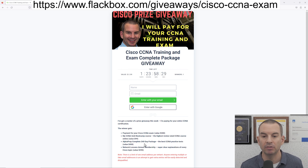So you're going to get everything that you need to train so that you can pass the exam, and I'll also pay for your exam. Before I move on, I need to give a big shout out to Alphaprep and Network Lessons and say thank you to them for contributing to the prize.